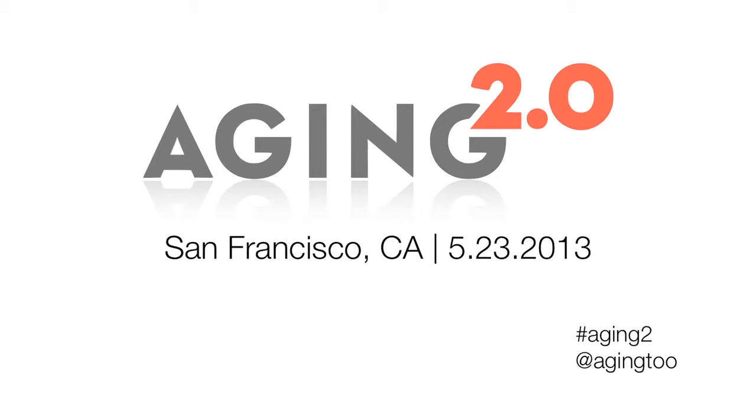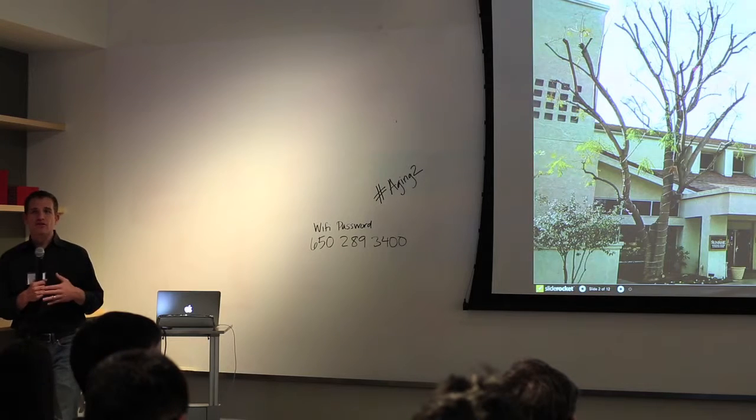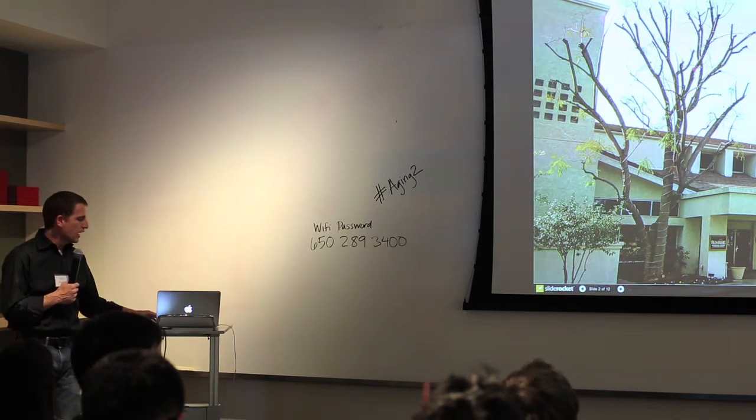I'm going to spend a few minutes telling you about Lively, and hopefully, timing-wise, I think we can squeeze in a quick demo of the product. We started with what we felt were some basic needs and wants that we saw in this marketplace — specifically looking at the aging population who want to remain living on their own and living in their own home.